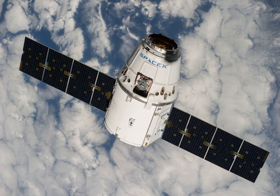CRS-4 also includes the Space Station Integrated Kinetic Launcher for Orbital Payload Systems, which will provide still another means to release small satellites from the ISS.